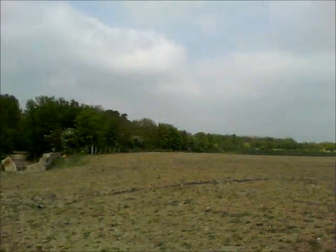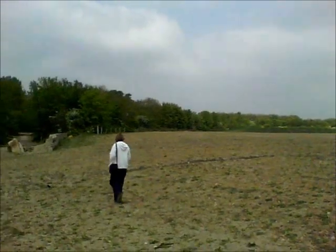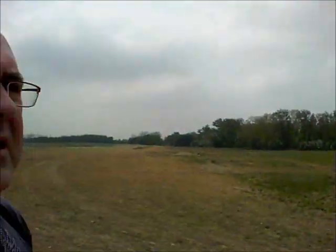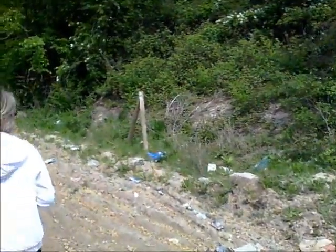Down the old road there. That was kind of a bit of uneasiness. Good old loading bay or something — or a lorry stop, I don't know. Nice bit of rubbish. Bloody fly tippers.